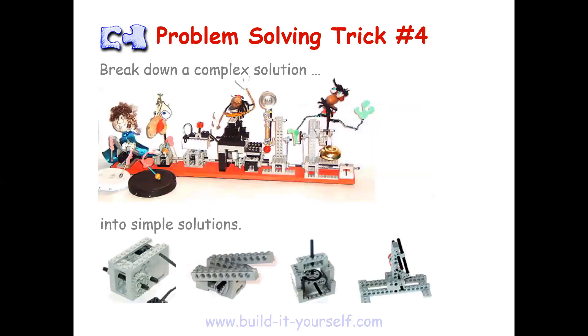The fourth trick is — can someone read this slide for me too? Break down a complex solution into simple solutions. In the first picture, we see a crazy complicated system with four different figures and a bunch of different parts — some drummers, a guy waving his hand with a bell. It looks like a lot. But if we break down this complex solution into simple solutions — individual levers, gears, pieces — each part is easy to build and a lot easier to understand. The larger solution doesn't seem as overwhelming. Remember that you can tackle a complicated-looking solution piece by piece.